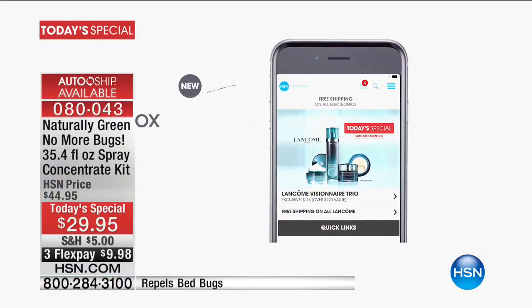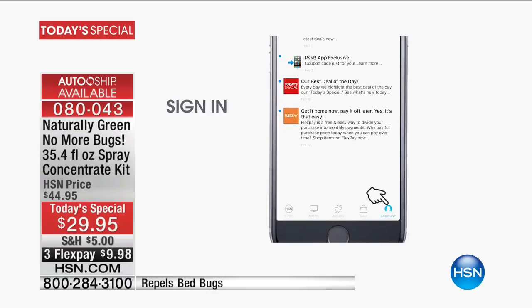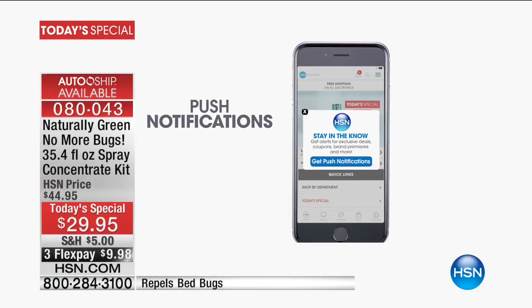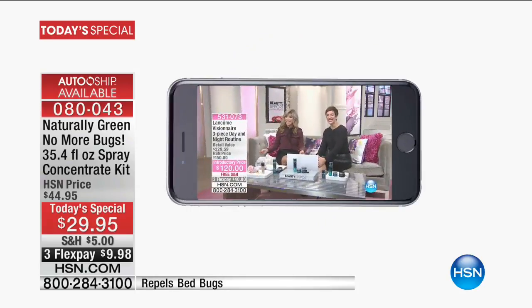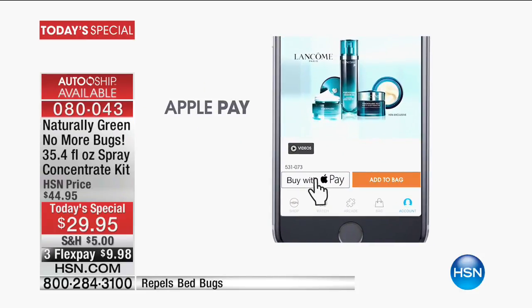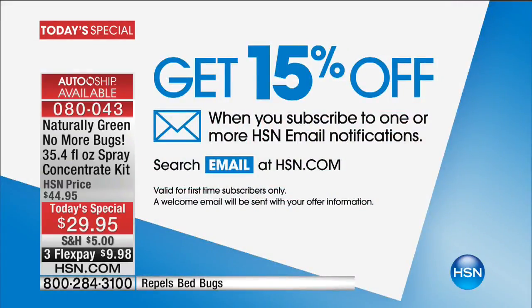We love our HSN app, which is pretty awesome. Number one, you can take us anywhere you go and always enjoy HSN. Number two, you get special offers that nobody else gets — custom designed for you, and no one else gets them unless you have the app. It's super easy to download. Also, if you want to subscribe to our HSN email, you'll immediately get a 15% off coupon. You can have some fun shopping with us right away.